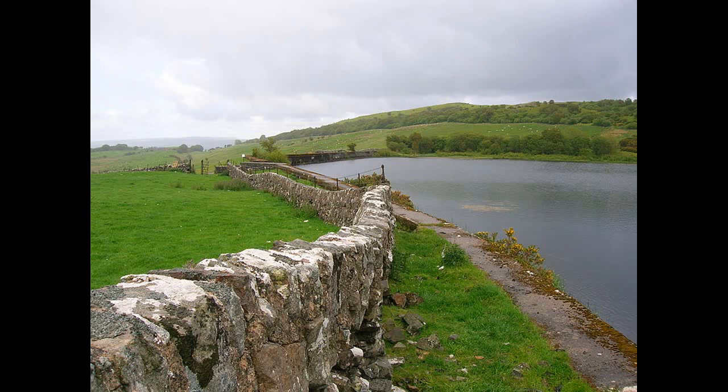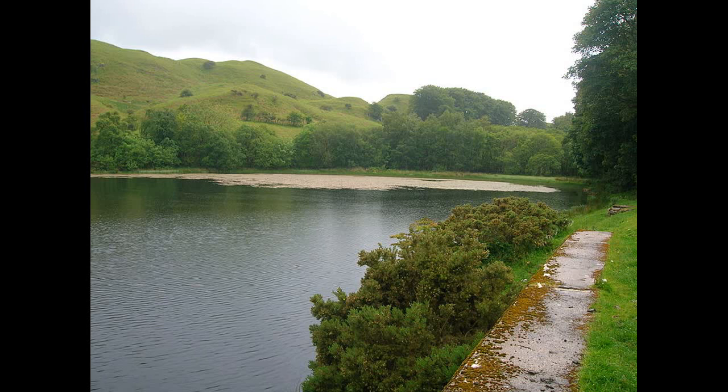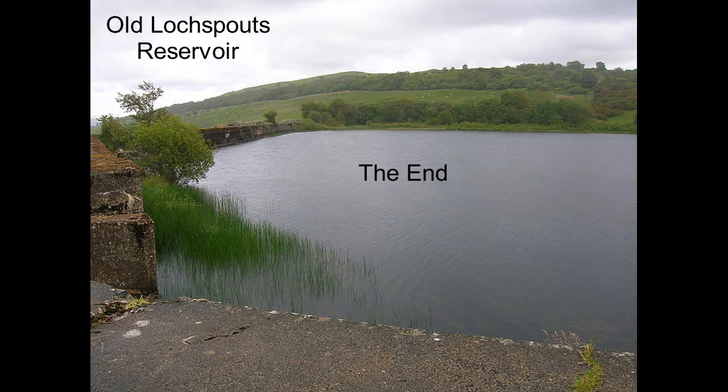Other possible uses of crannogs have been suggested, such as religious sites or possibly as the main dwelling of tribal chiefs. Although never used as crannogs, there are a couple of examples of floating natural islands on Scottish lochs — the Wallach Loman, for instance, was said to be strong enough to support grazing cattle.